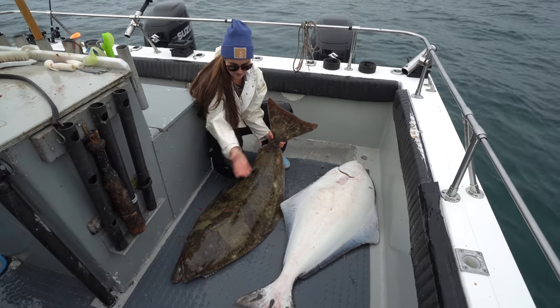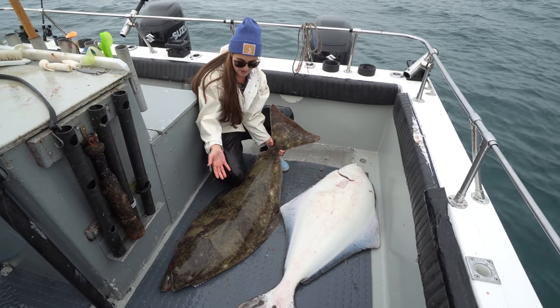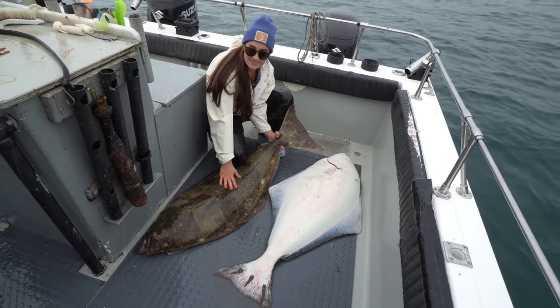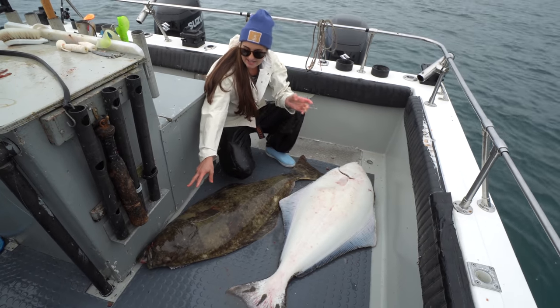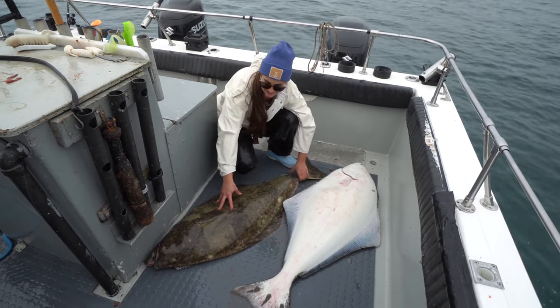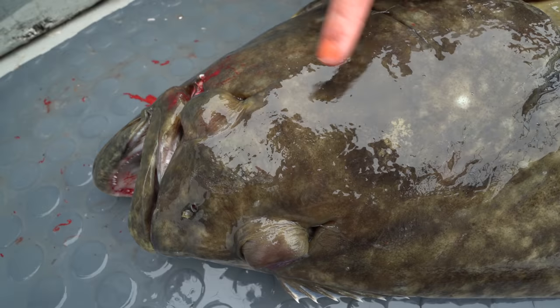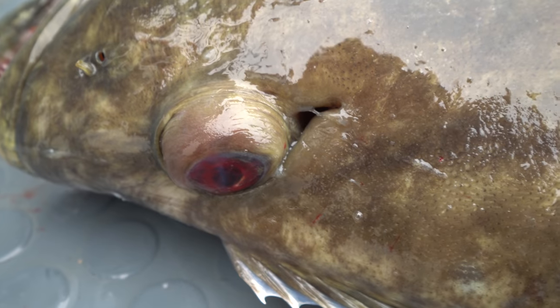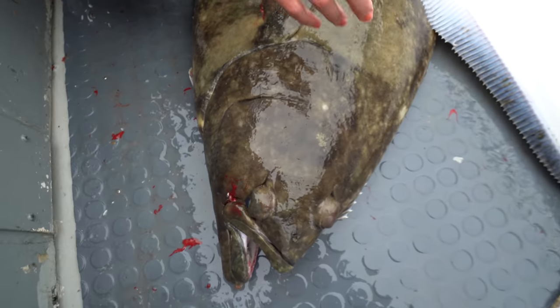If you don't know anything about halibut: one dark side, one white side. They sit on the bottom with the dark side up, and they have eyes only on one side of their head — check this out. You've got two eyes on this side of the head. But actually, when flounder and halibut are born, they have eyes on both sides of the head, and then one eye migrates over.